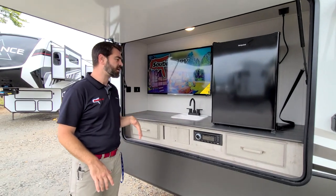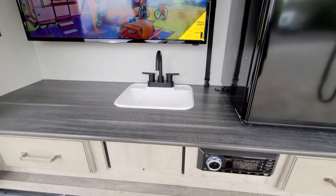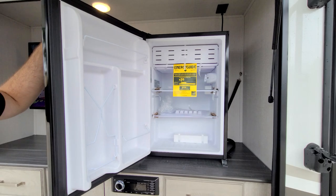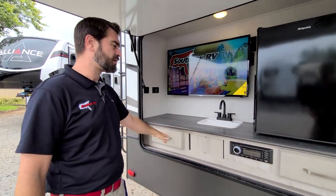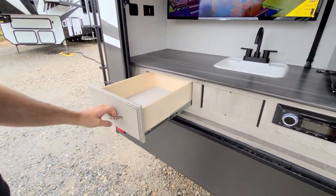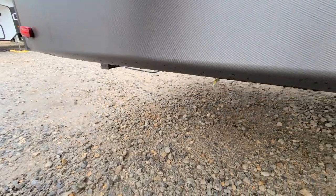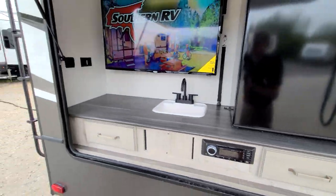There's a sink out here for washing up and rinsing things off, and we have a Hotpoint electric refrigerator for keeping beverages and other things cool outside that you want quick access to. They've given us a Jensen head unit that ties into the speakers, a little bit of storage, and down below a hookup for LP. That means we could run a small stove or Coleman grill out here, so cooking is going to be a breeze too.